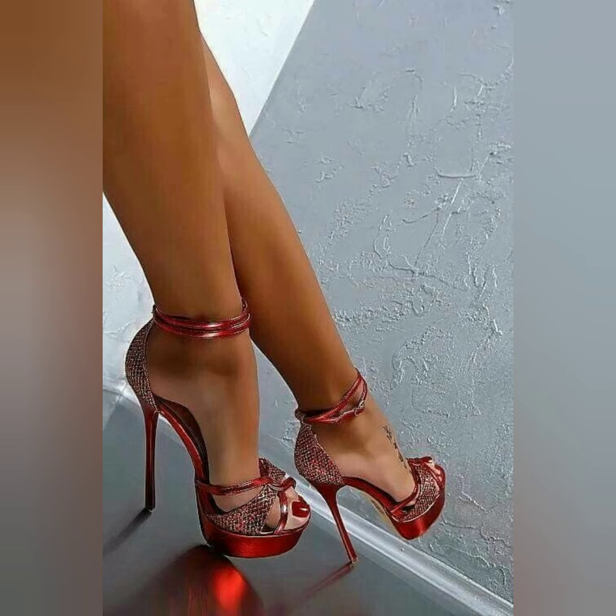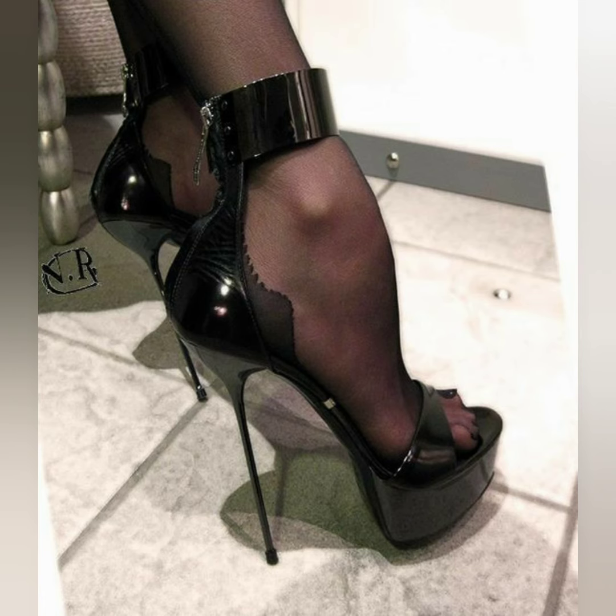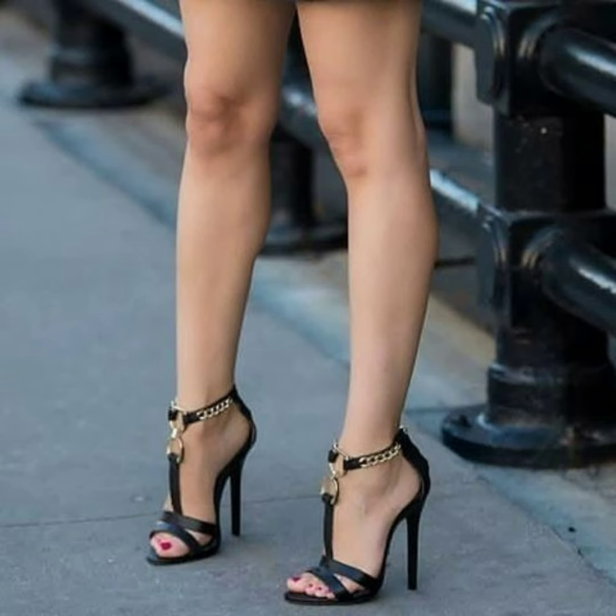This class of high heels is also comfortable and you can walk easily with these heels. These are looking so amazing and so stylish.